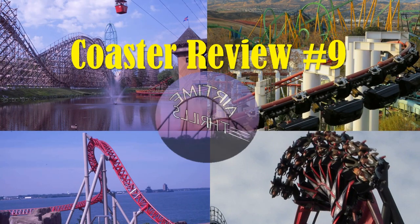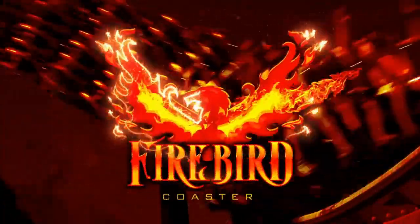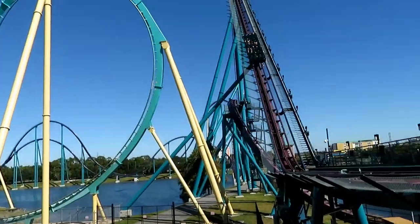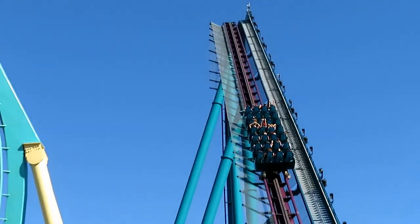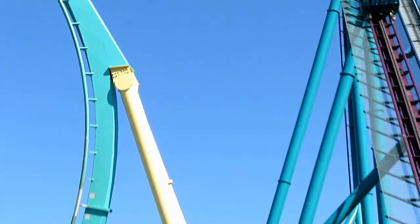What's up coaster fans and welcome to my review of Mako, the newest coaster at SeaWorld Orlando and the ride that people consider one of B&M's best. This was the last B&M in the country other than Apocalypse slash Firebird that I had not ridden — so really it was the last good B&M that I hadn't ridden. So I planned a trip to Florida in late October 2018 to ride it.